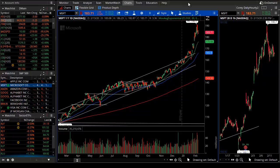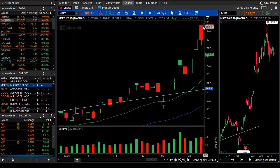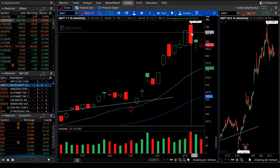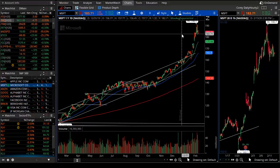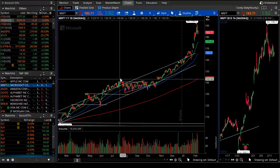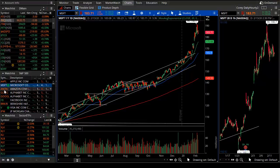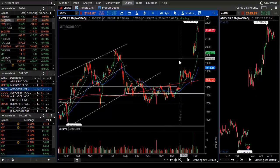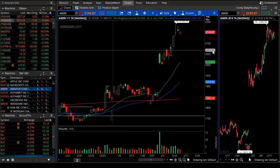Markets can go much higher. For example, Microsoft gave a little sell signal — a small three-to-four-point down day — and you might think the market's going to pull back, but the market rose ten more dollars. That's the inherent risk and danger of shorting an uptrending market. From a risk/reward standpoint, it's better to join or buy on pullbacks. Amazon is the third-largest market cap and, just like Microsoft after earnings, it really hasn't looked back much.